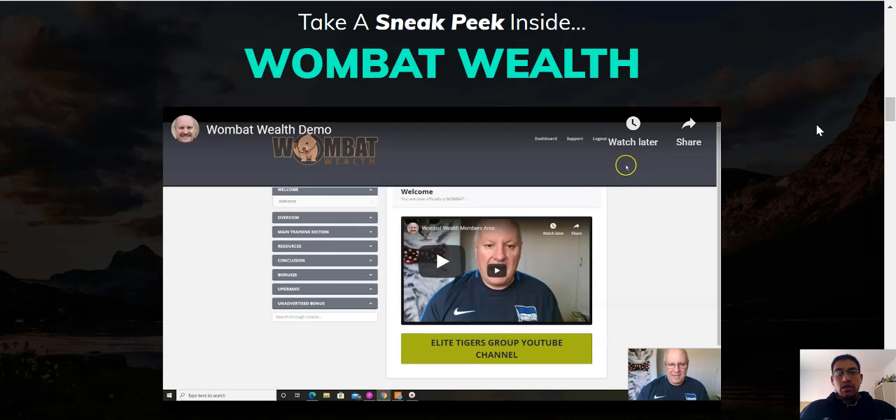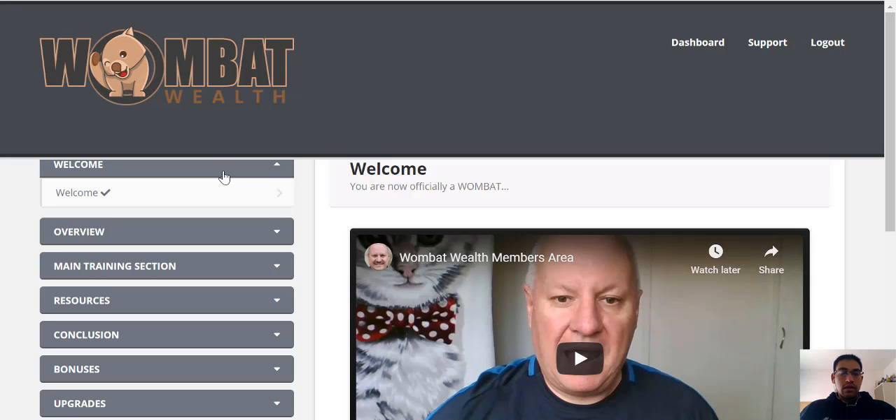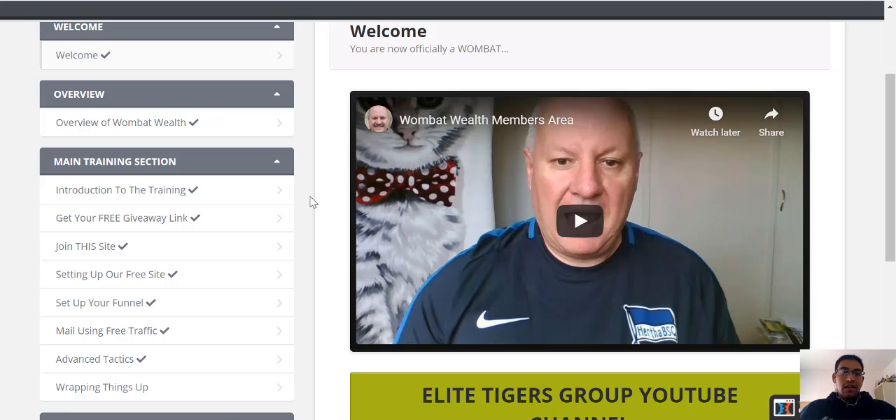I'm actually going to show you guys what the members area looks like — so if you do purchase Wombat Wealth, here's what to expect. If we head on over to the members area, this is what it looks like. The nice thing is it's laid out quite nicely with all your different headings and videos underneath each of those headings. Under the welcome tab, we've got the welcome video, then an overview of Wombat Wealth, then the main training section. The longest video is about 15 minutes, which is not too bad.